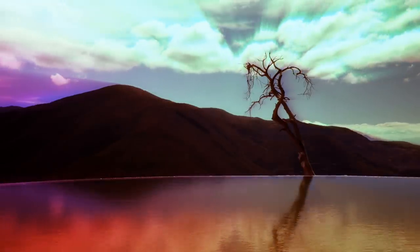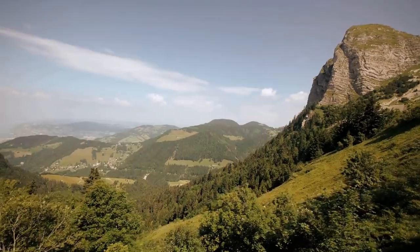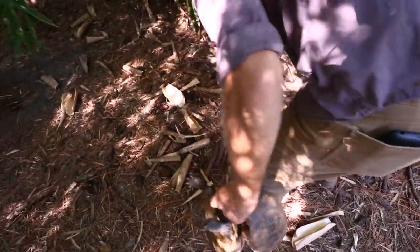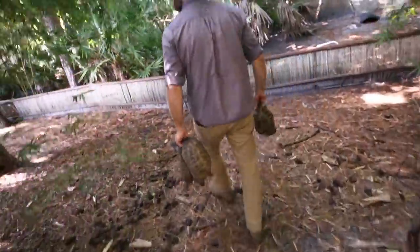There's an old Turkish proverb that says if the mountain will not come to Muhammad, then Muhammad must go to the mountain. Well, believe it or not, for tortoise owners, sometimes the opposite is the case. During breeding season, it sometimes means we must bring the mountain, or in this case, create the mountain, for our little guys.